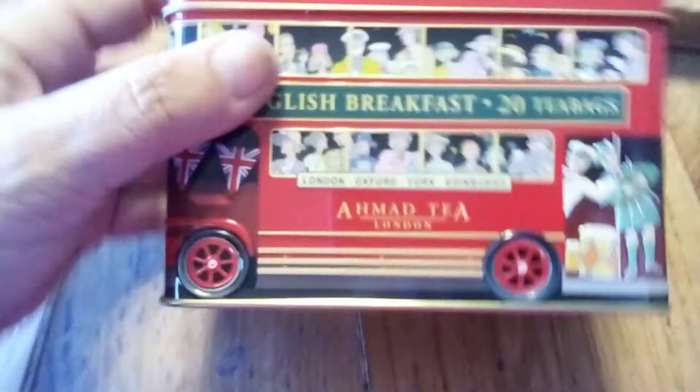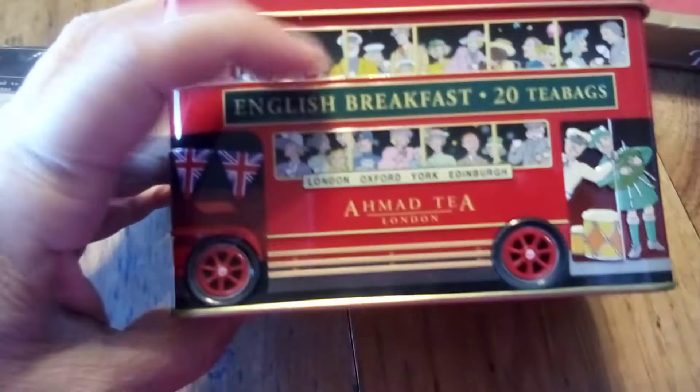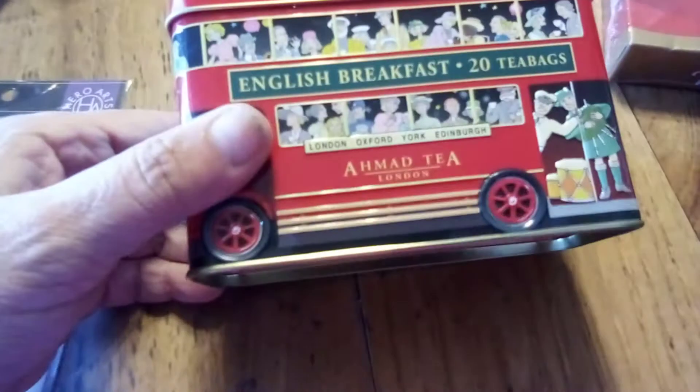It's a beautiful tin full of English breakfast tea. And when you're done, you could actually make this tin into a coin bank — how fun is that!